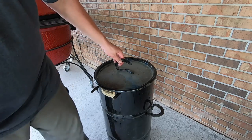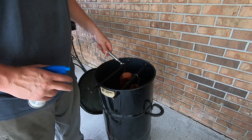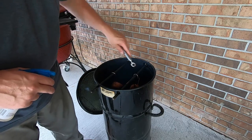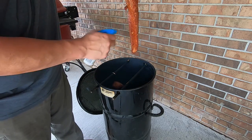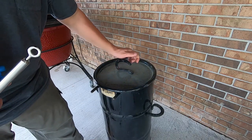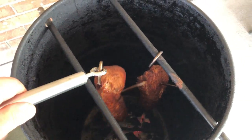The pork loin has been on there for about half an hour, so I'm going to go ahead and start my spritz. I go about every 20 to 30 minutes. This is what I was talking about — just a mixture of apple juice and whiskey. Just give them a little spray down.